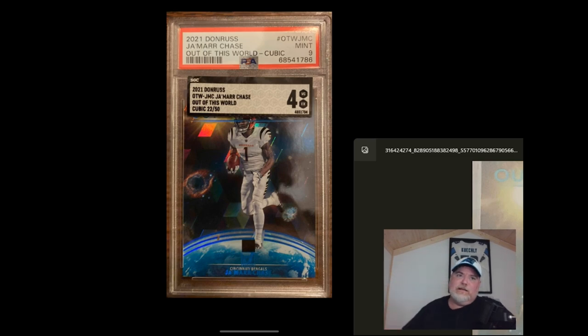Panini obviously does not care any longer. PSA on the other hand is the number one supposed grading company here. I'm hoping this maybe gets back around to them. SGC here got this right and PSA got it way wrong. This is unacceptable all the way around — unacceptable by Panini, unacceptable by PSA. This has to stop and these companies do need to be called out.